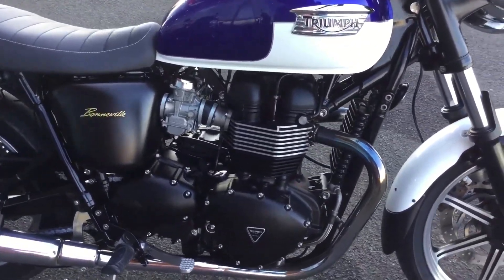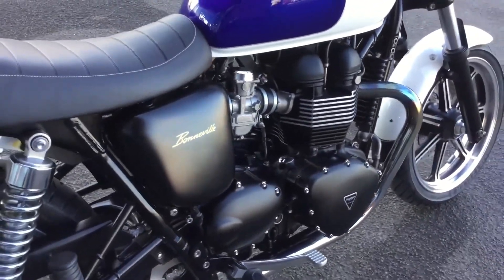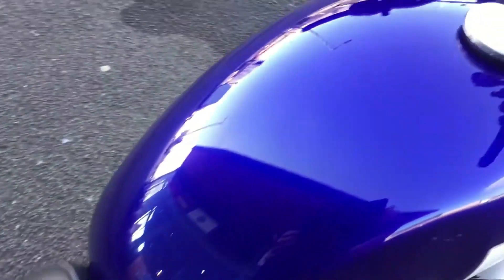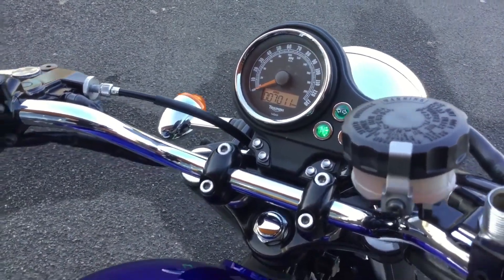The 360-degree twin had the old vibrations ironed out by a balancer shaft and produced a reasonable amount of power and torque. It was fairly basic, a simple design — it sold on style and the lifestyle brand that Triumph were promoting. But it is a good buy.